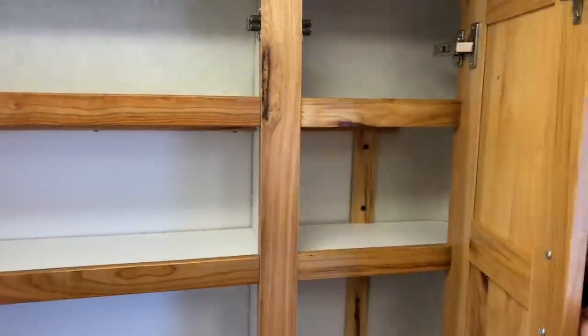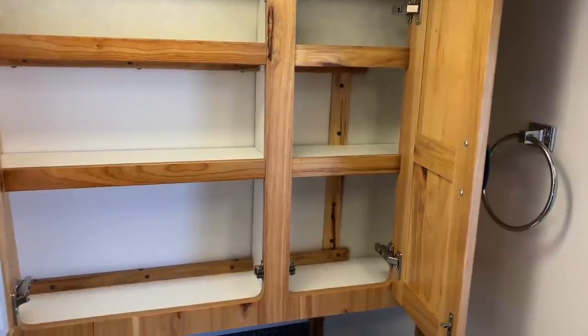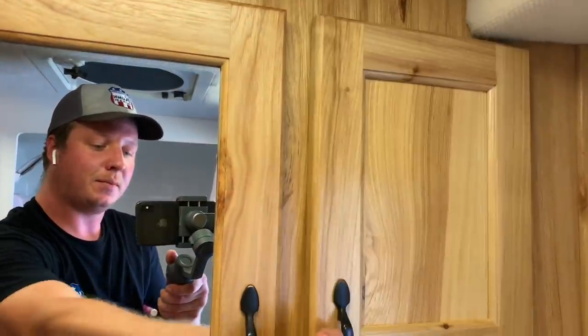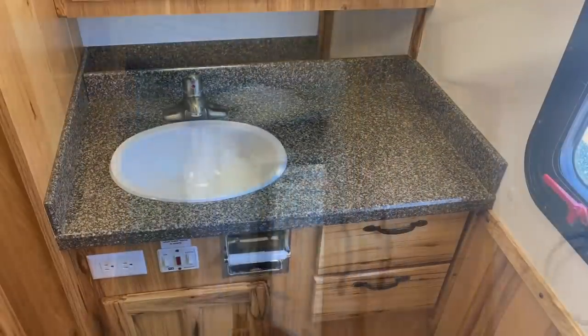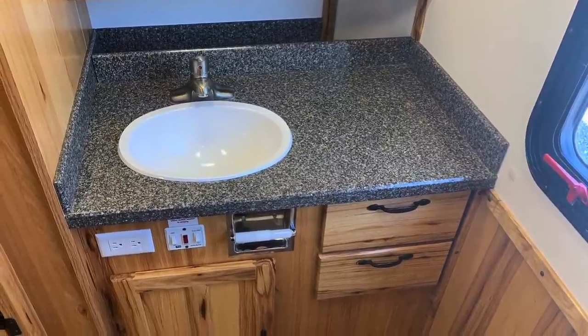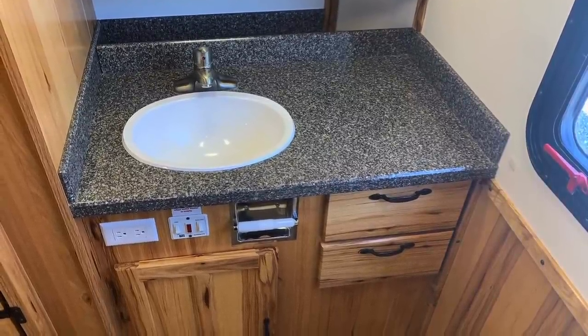We've got a nice medicine cabinet here — something you can actually take a lot of stuff with you. My wife Samantha and Kirsten definitely appreciated this on the trip. Quick look at the bathroom sink — it does have a nice Corian countertop in here as well.